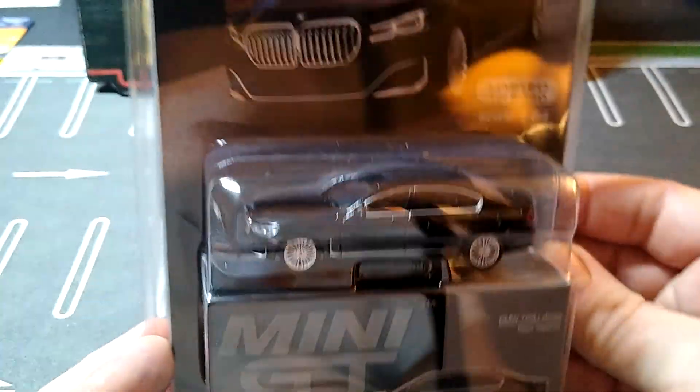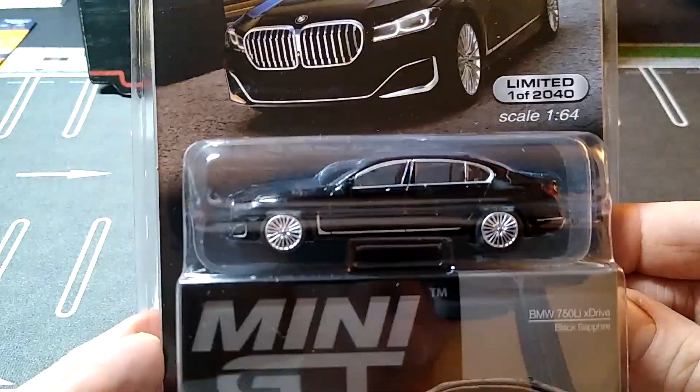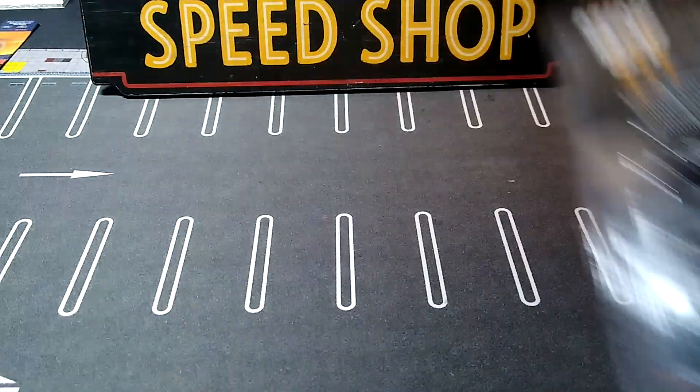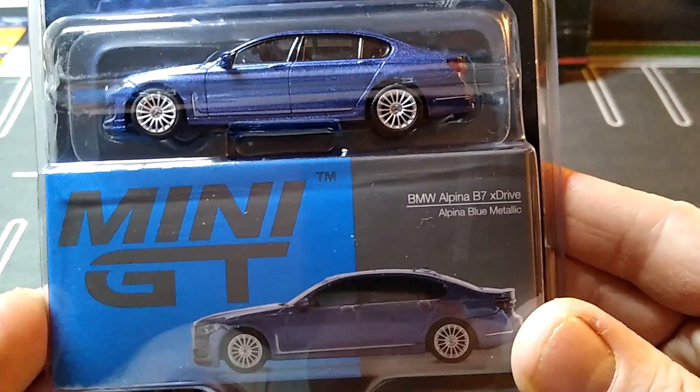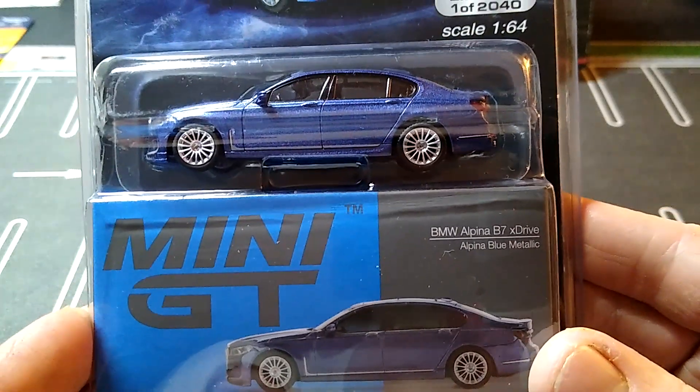Black Sapphire is the color on this baby. So that's cool — that's one BMW I got. And I had to get this one too — this thing looks sweet. BMW Alpine B7 X-Drive.